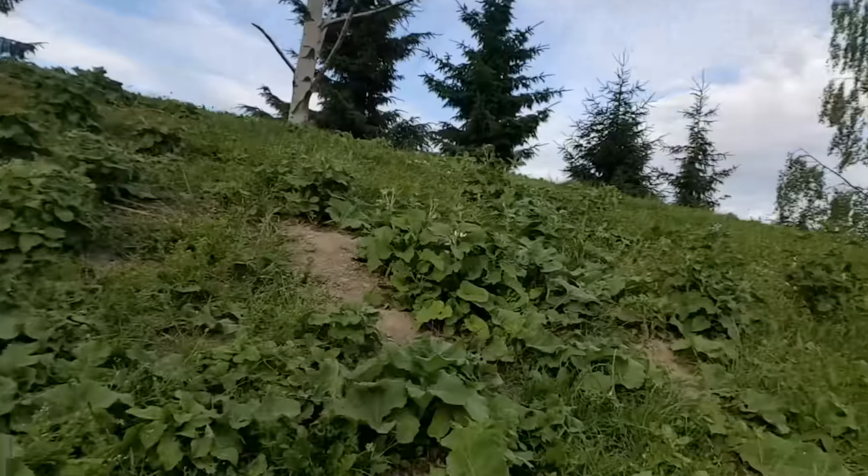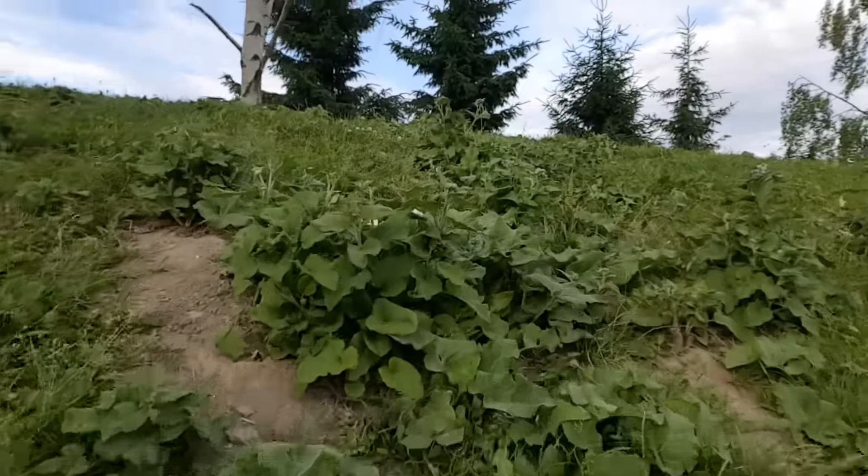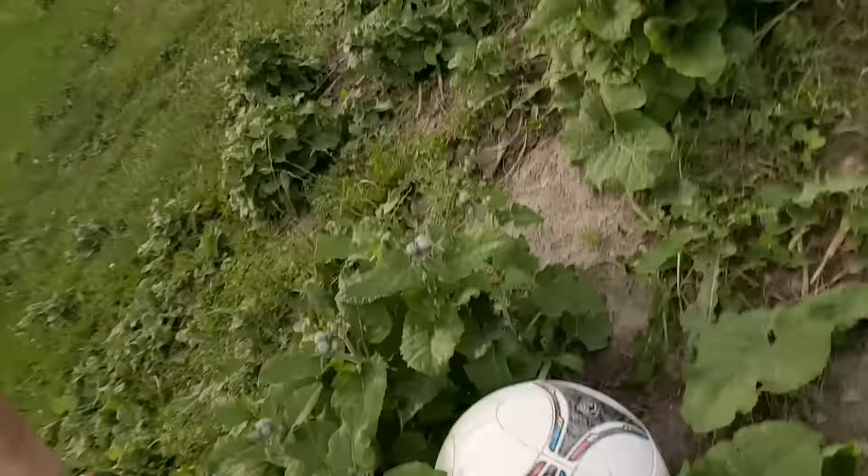We've been looking for the ball for so long — look where it is! From that angle it's almost impossible to see. So we're pretty much wrapping up our session here, and I just want to talk about a few things you guys have asked us and what's been happening lately.